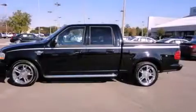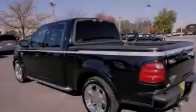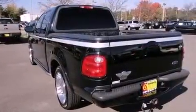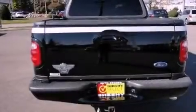Features include a supercharger, a multifunction display, cruise control, a CD player, leather seats, performance tires, a bed liner, an anti-lock braking system, air conditioning with automatic climate control, and chrome wheels.